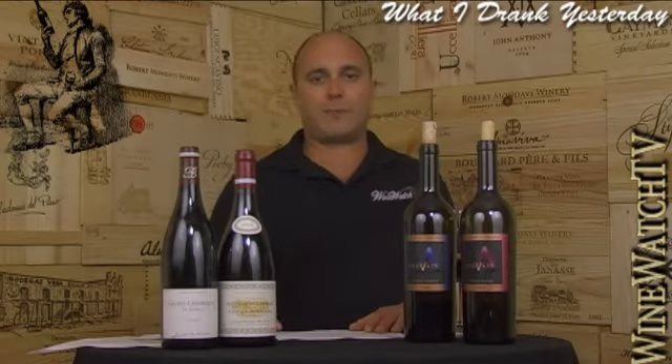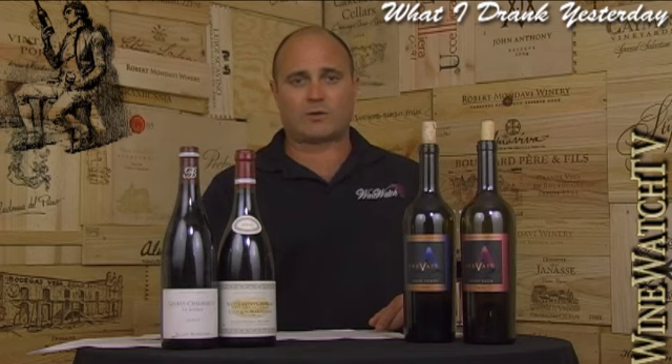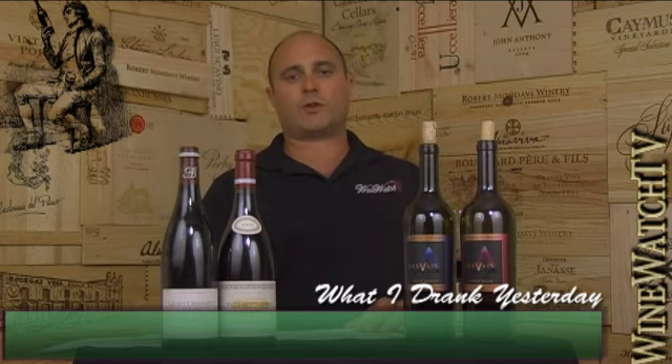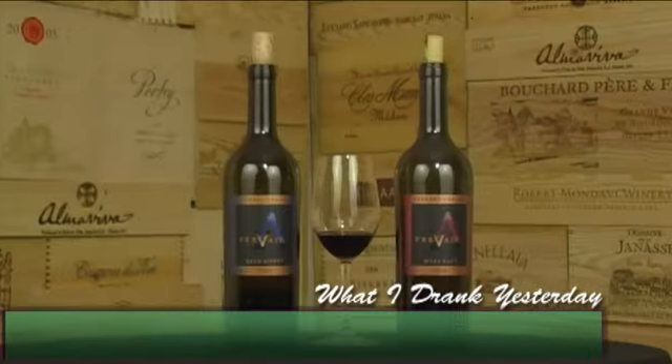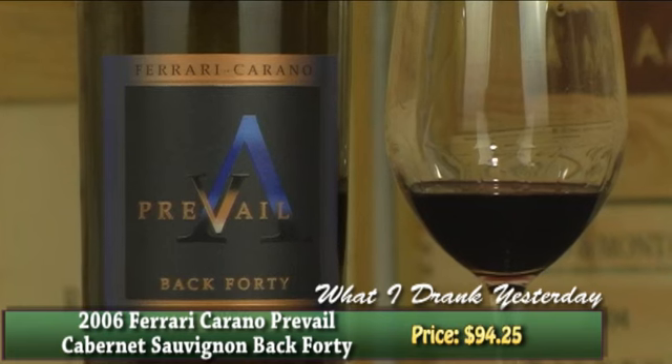All right, folks, we're back, wine-drinking people. And these are two wines that I've been meaning to review for the last week or so. I've tasted these wines a couple of times. This is a new project from Ferrari Carano Winery from Sonoma. We sell a lot of Ferrari Carano wines — this is a winery that is on a serious roll.